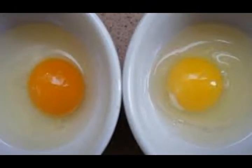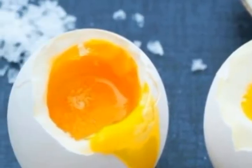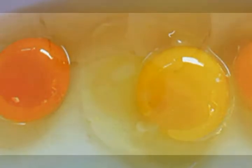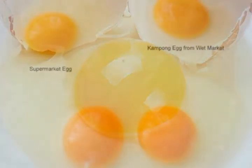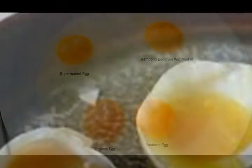Thickness of the yolk: the quality of the eggs can also be determined by the thickness of the yolk. Healthy egg yolks are usually thicker and rounder. Many researchers report that healthy nutrition in chickens plays a great role in producing healthy eggs.